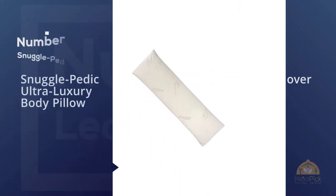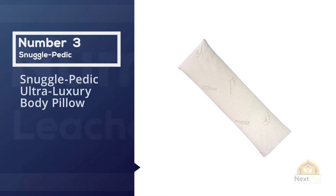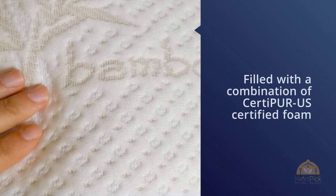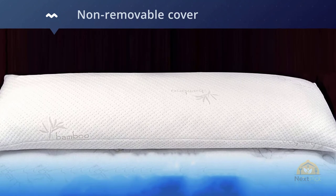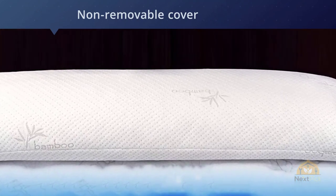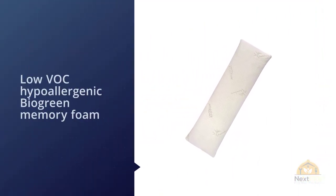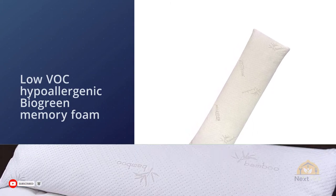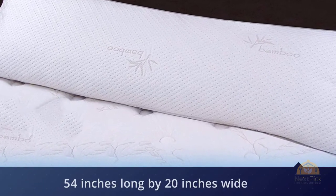Number three: Snuggle Pedic Ultra Luxury Body Pillow. The Snuggle Pedic memory foam full body pillow gives your muscles and joints support and relief while you sleep soundly. It is filled with a combination of CertiPUR-US certified foam and low-VOC hypoallergenic BioGreen memory foam. The shredded foam pillow's non-removable cover is comprised of 56.4% polyester, 43% viscose of bamboo, and 0.6% Lycra. The pillow is 54 inches long by 20 inches wide and weighs around 7 pounds.